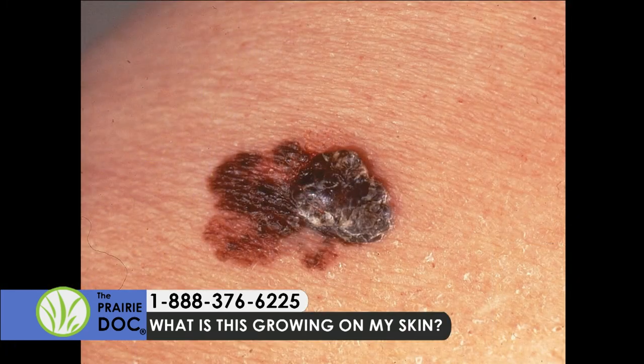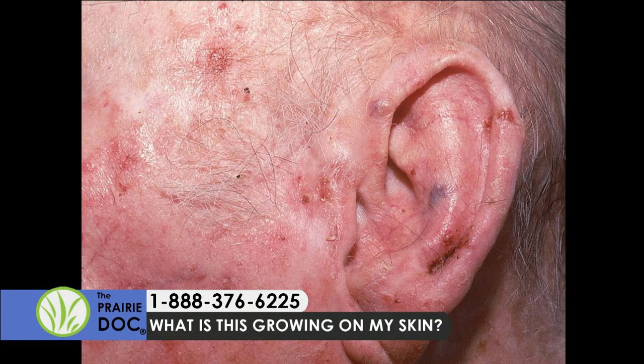These are some more pictures of melanoma. That one's pretty obvious — it's not symmetrical, it has weird borders, lots of different shapes, and it's obviously quite large. So those are the three skin cancers you commonly see: basal cell, squamous cell, and melanoma.